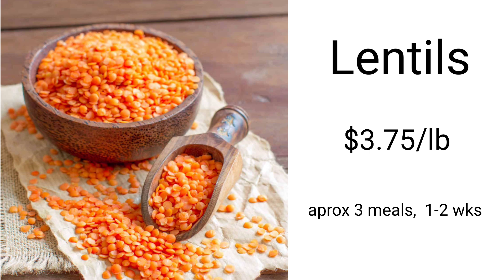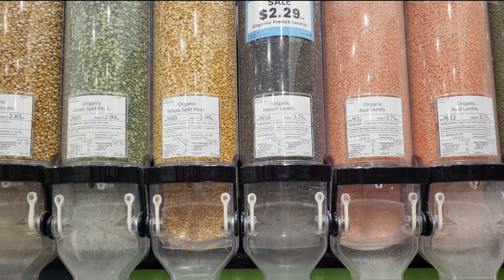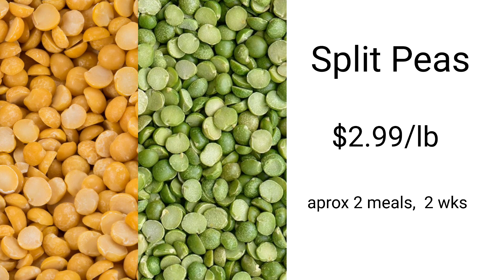Lentils are an excellent way to add bulk and protein into your meals to create a really filling dish. There are red lentils, green lentils, French green lentils, and black lentils. Mine are about $3.75 per pound, and I get about three meals out of them, lasting one to two weeks. Keep an eye out for sales and grab them when they're on sale. Split peas are another incredibly filling, protein-rich food — you can make split pea soup, and it's only $2.99 per pound, giving approximately four meals, lasting about two weeks.